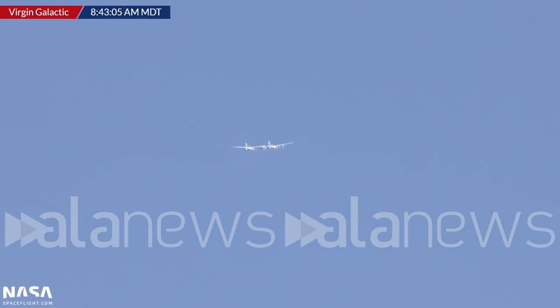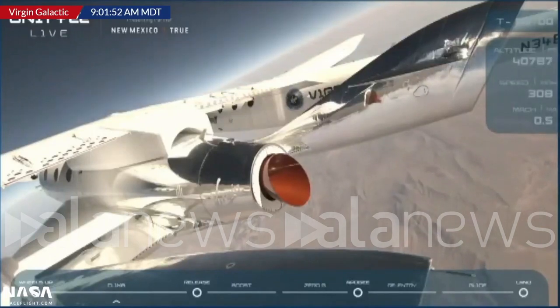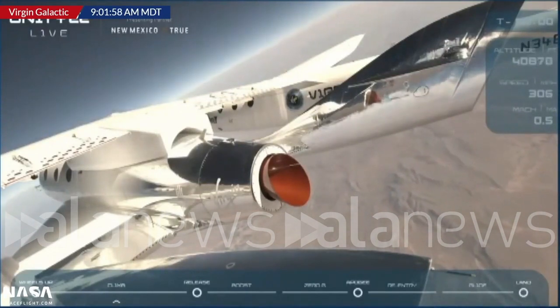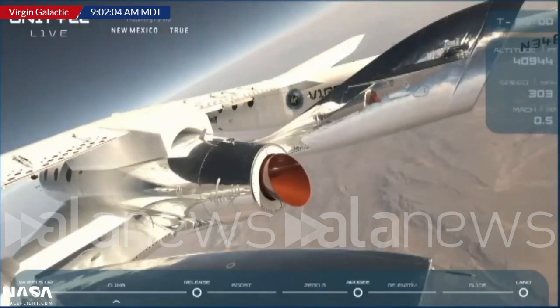On its way to an attempt at space. Out here it's just a lot of nothing, and it's a fantastic place for a spaceport — an experimental spaceport, and hopefully an operational spaceport one day. Maybe today! This could be an operational spaceport for commercial spaceflight starting today.